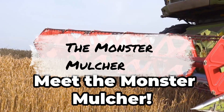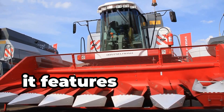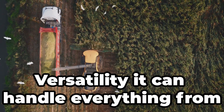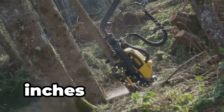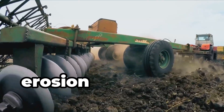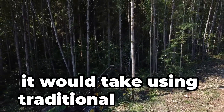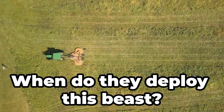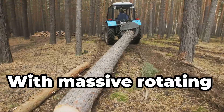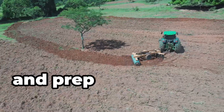Meet the monster mulcher. This machine chews up entire trees and brush, clearing land like a hungry giant. It features rotating drums with hardened steel teeth that pulverise vegetation, and can handle everything from small shrubs to large trees up to 20 inches in diameter. It leaves behind mulch that protects soil from erosion and retains moisture, clearing land in a fraction of the time of traditional methods. Farmers deploy it when preparing new fields or managing overgrown areas, to recycle nutrients back into the soil and prep the land for planting.